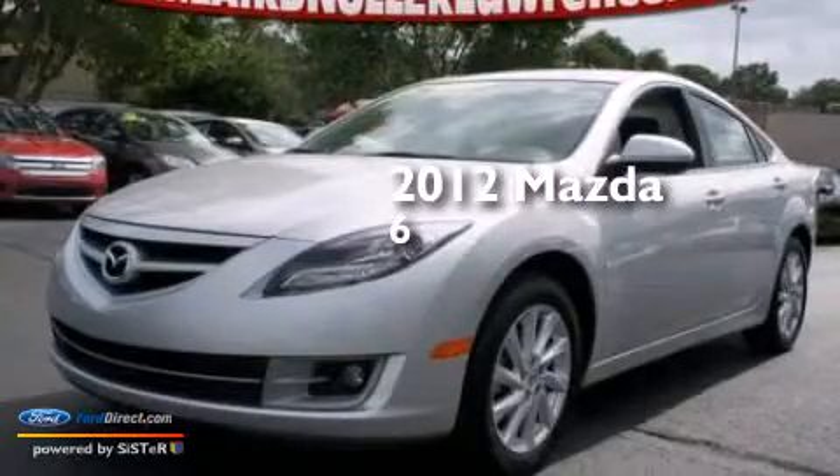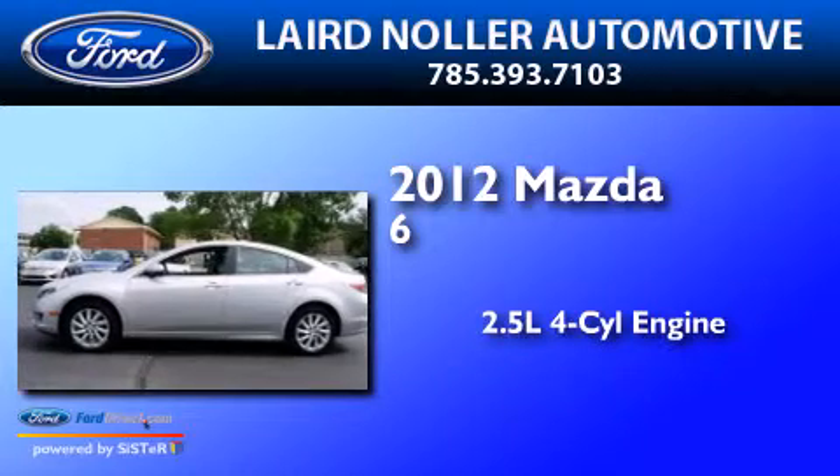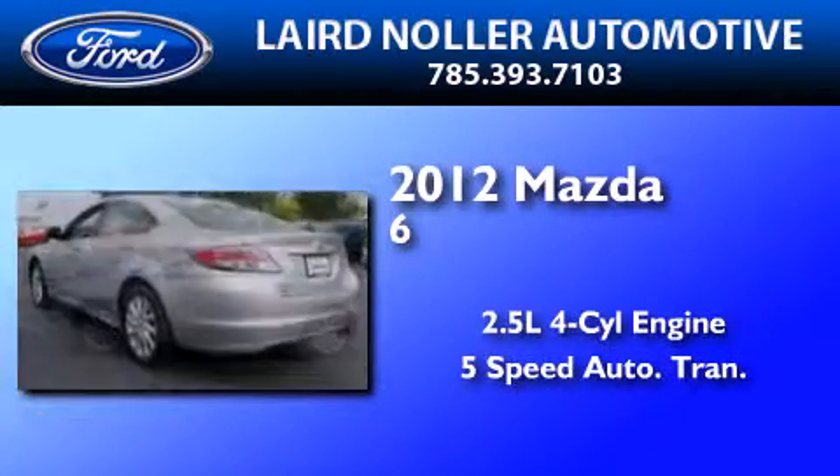This is a 2012 Mazda 6. It has a 2.5-liter 4-cylinder engine and a 5-speed automatic transmission.